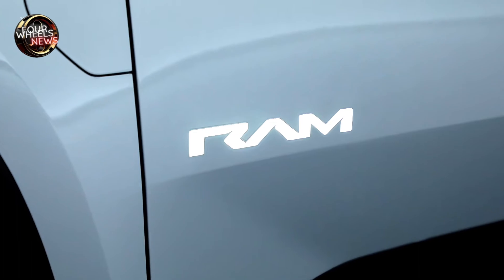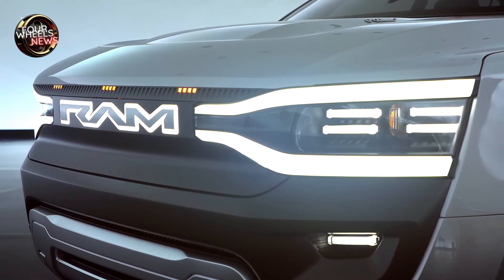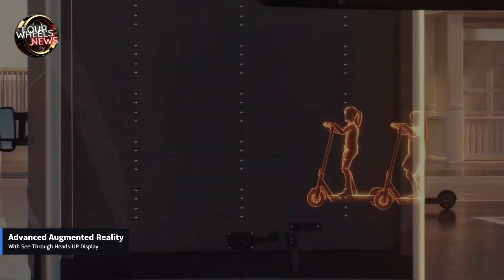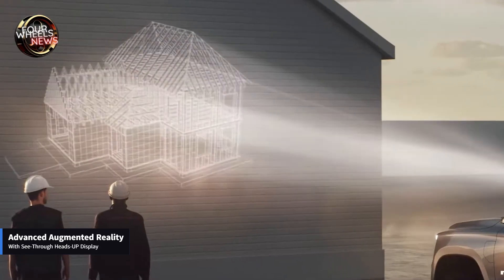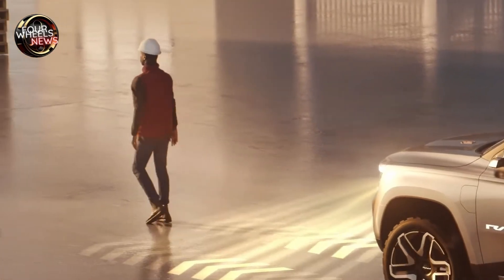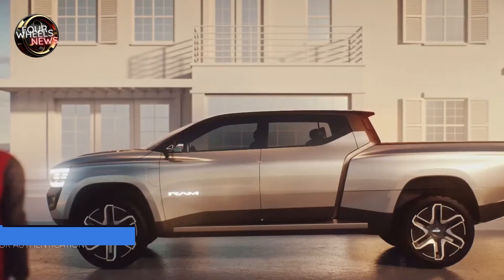Rear-wheel steering with up to 15 degrees of movement improves agility in tight spaces at low speeds. Air suspension can be adjusted across three levels: entry/exit, aerodynamics, and off-road. Another interesting feature is Shadow Mode, where the truck autonomously follows the driver as he walks ahead — useful for short commutes around a job site. Multiple cabin modes change seating positions, ambient lighting, window opacity, suspension, and more, all at the touch of a single button.